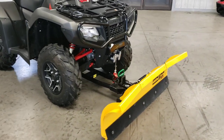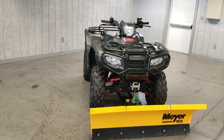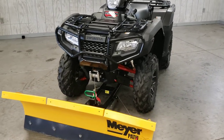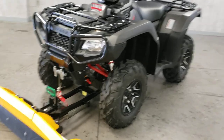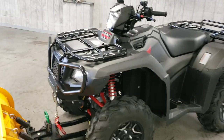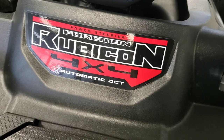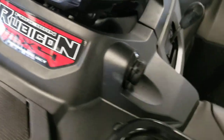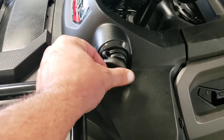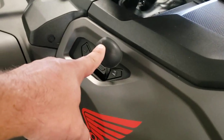You're not going to believe this — for a 2018, it has only 114 miles on it. So we'll go up close here and look at all the additional features. This is the power steering, automatic transmission model, with a 12-volt socket for when you're out on the go and need to charge up, and your high and low selection here.